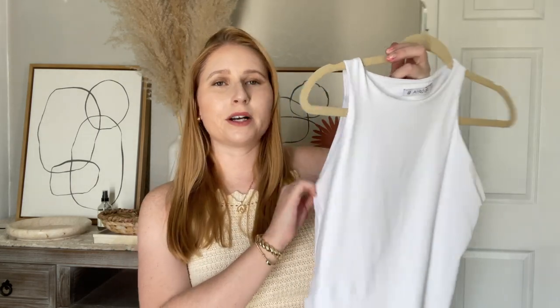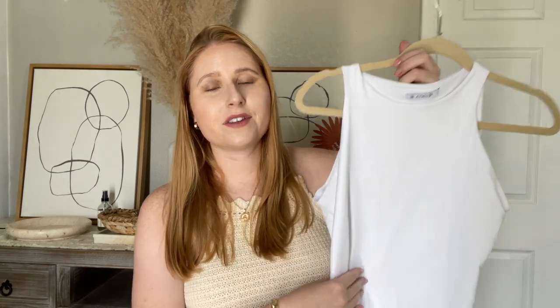No summer wardrobe essentials video is going to be complete without mentioning a bodysuit. Here is my bright white high neck bodysuit that I got from Amazon recently. It's a very soft and thick scuba-like material. It's under $30 and these are running true to size — I have the medium.